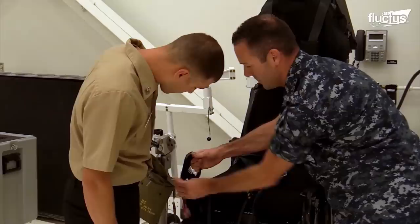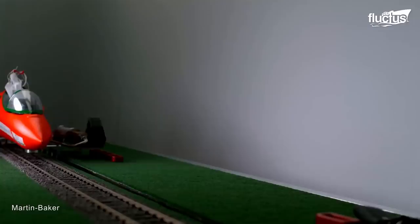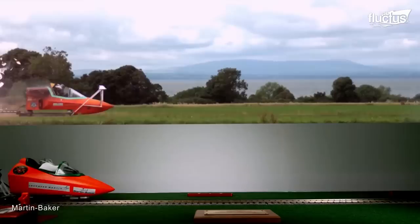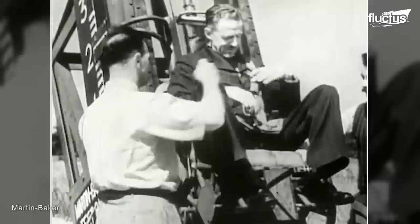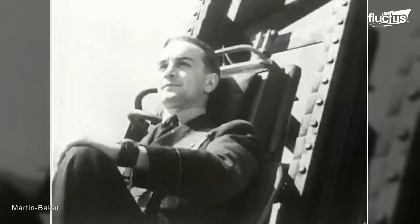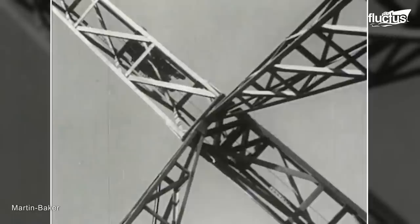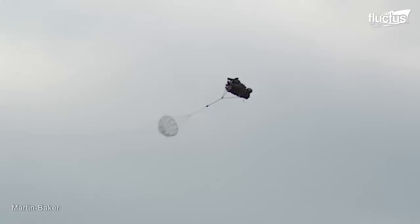However, scientists, engineers, and researchers accepted this challenge and started working on seat ejection technology. Martin Baker, a British aerospace company, specializes in designing and manufacturing ejection seats. They recognized the need for reliable means of escape for pilots in case of emergencies. This led to the development of the first Martin Baker seat ejection. Since then, the company has been a leading provider of ejection seats globally, having saved the lives of thousands of pilots.